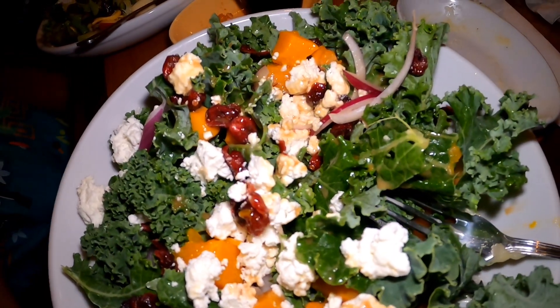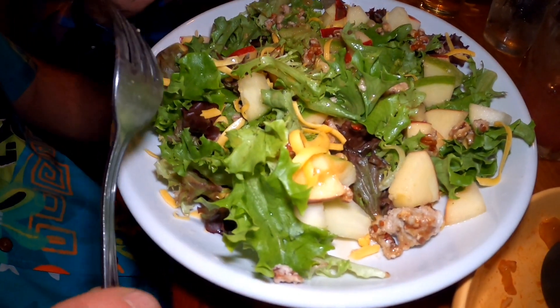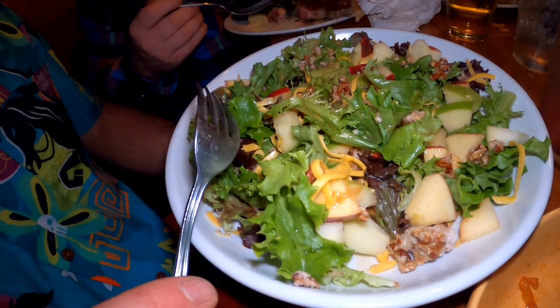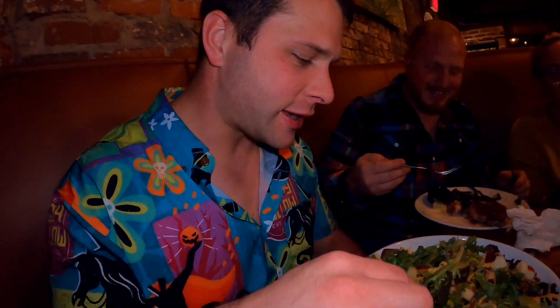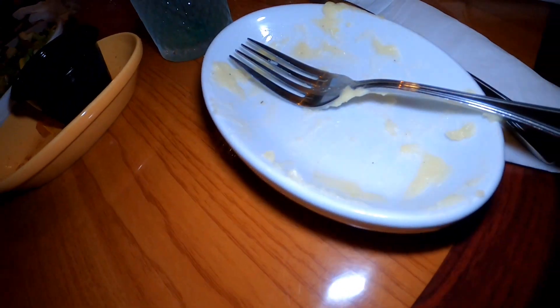I got the pumpkin salad — pumpkin and cheese. Jo started to dig in. How is it? Delicious! Jo got the house salad and I got my smashed potatoes.